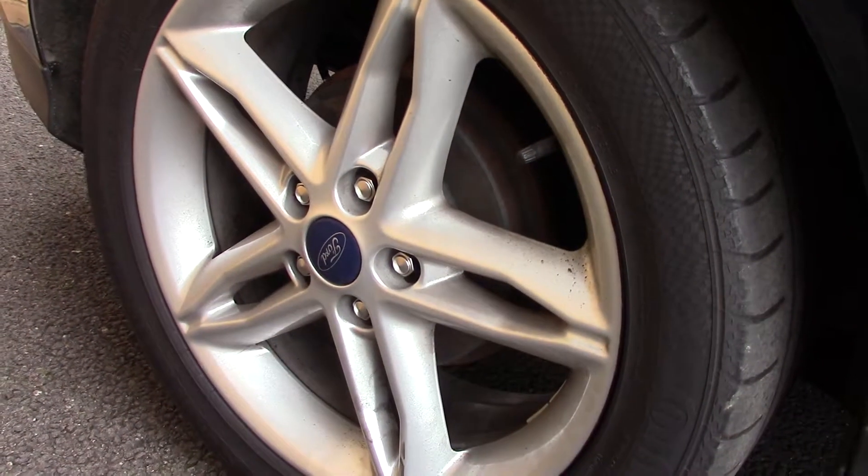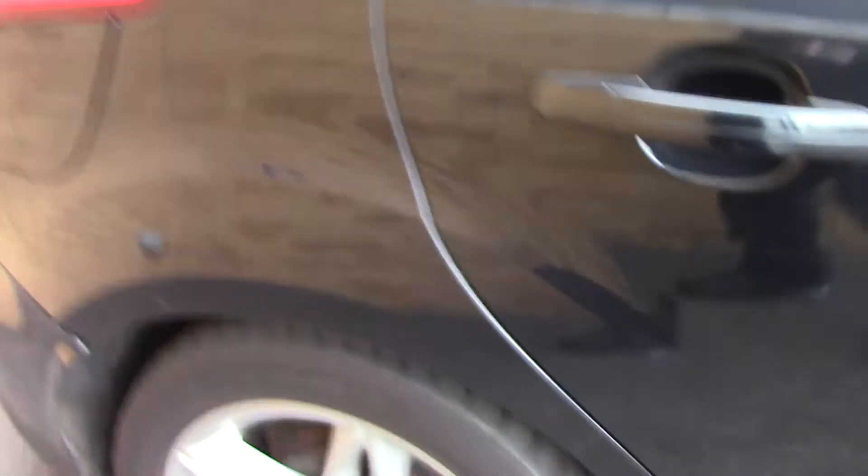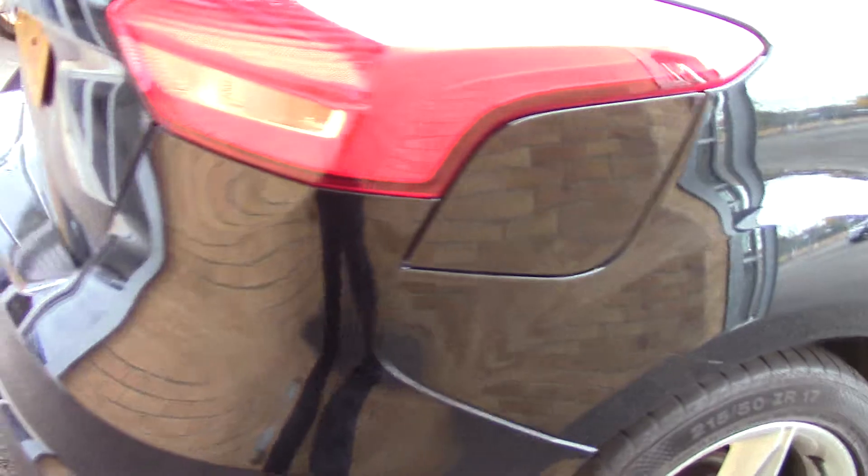Down here we can see the alloy wheels, and compared to a new tyre which is 8mm, these are 3mm on the front and 5mm on the rear. This vehicle also has an annual road tax of £20.